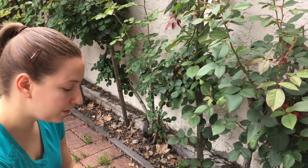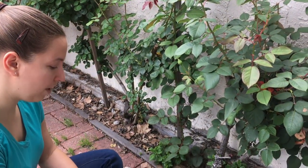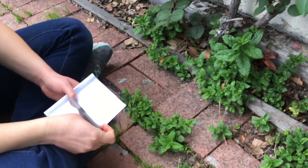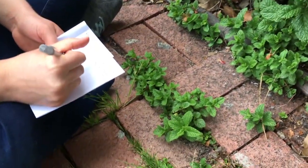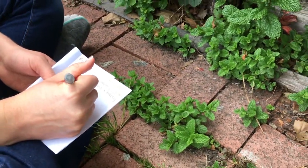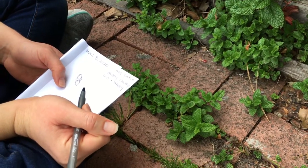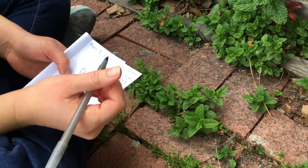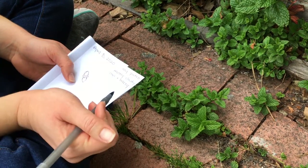I am out here on my patio also using my nature journal and wanted to add another couple of ways that we can use our journals. I've started to draw this plant that's right in front of me growing up between the bricks. You can see I've started to draw the shapes of the leaves — like Olivia said, it's not about being an artist, but it's just about trying your best.